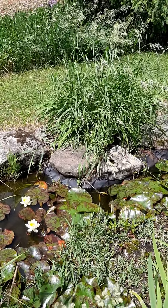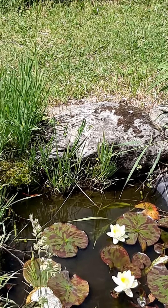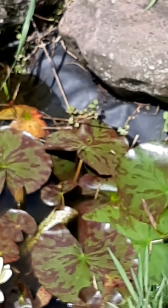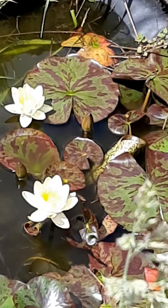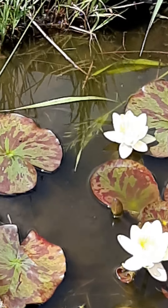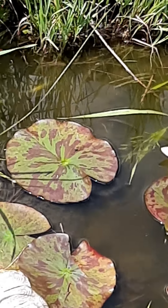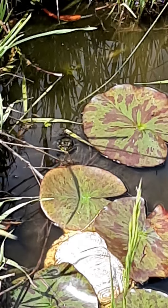Good morning, how you doing kids? It's a beautiful day here at my house and I decided to share something with you that I saw when I came to the back. You can see I have lily pads in my pond — this is a very small little pond. You see the lily pads, the flowers that are growing on top of them. There's something else interesting I saw right there — can you see that? Do you know what that is?